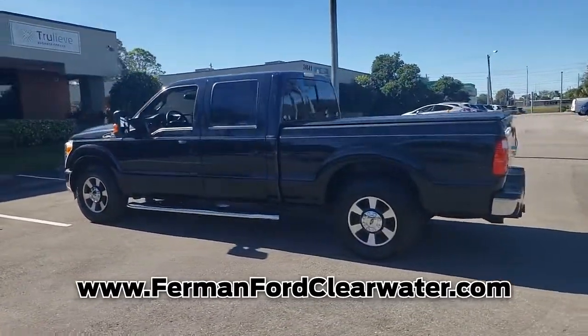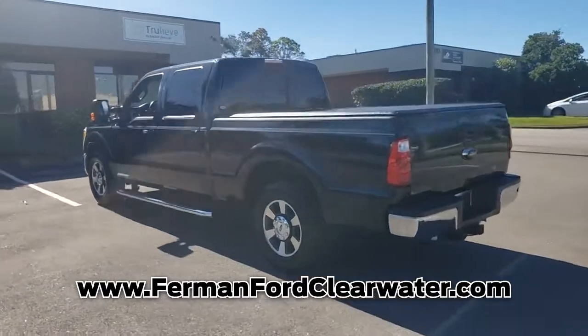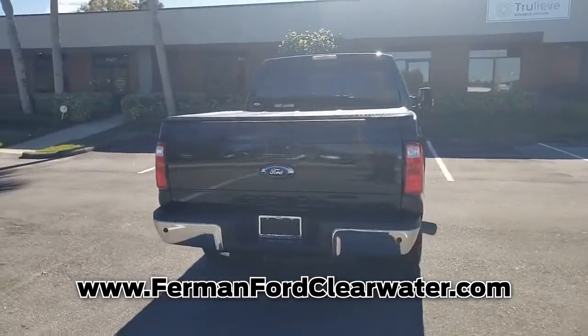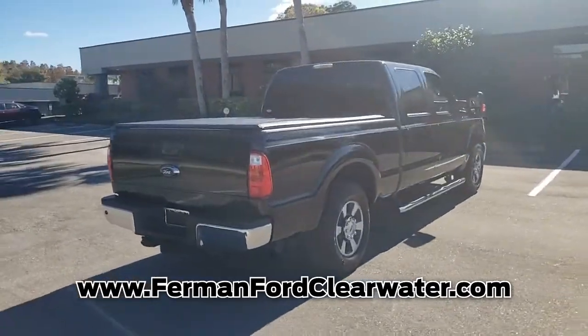Get in here today before it is gone. Thank you for watching. Come in today so that our professional sales team can help you drive a vehicle home without delay.